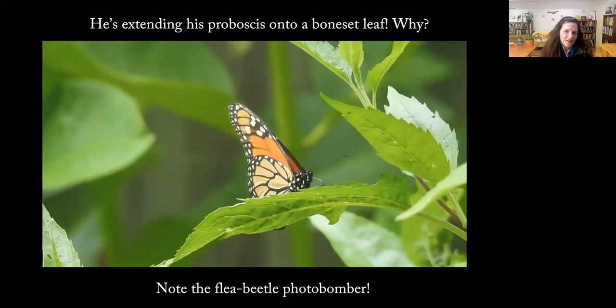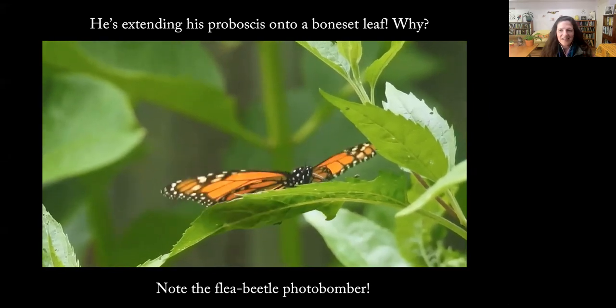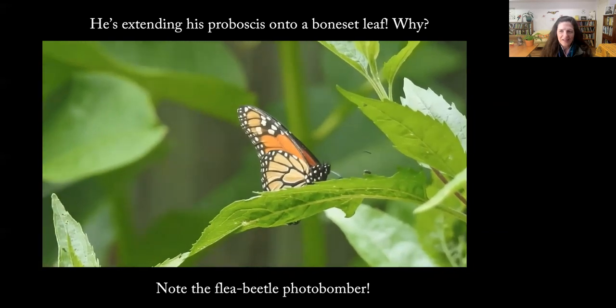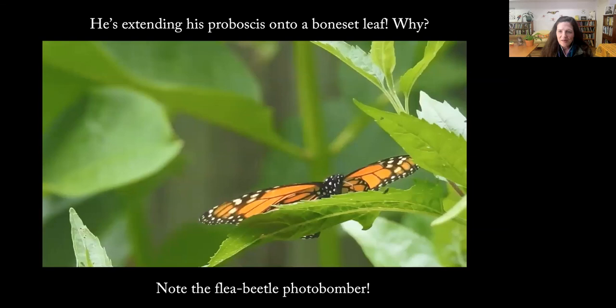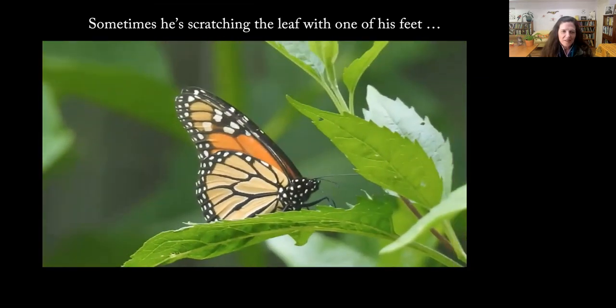Monarchs perch on leaves a lot, but this seemed really different. So I zoomed in, and that's when I saw that he was not perching at all — he was actively extending his proboscis onto the leaf. This is a boneset plant, and he seemed to want to extract something from it. There's also a little flea beetle on the leaf that will become important later. If you look closely in this clip, you can see that he's scratching the leaf with his foot.